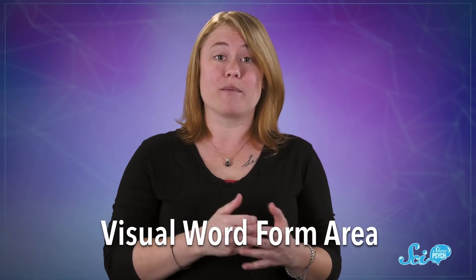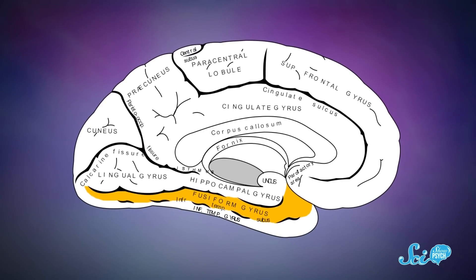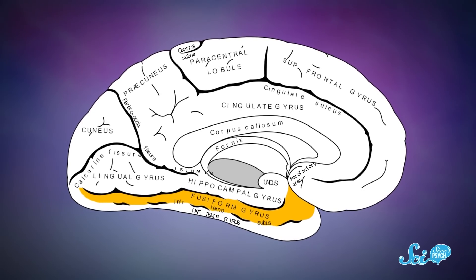But if you've learned how to read, you've got a lot to be proud of. You've learned a new skill, but also you've successfully re-trained an entire area of your brain. This region is called the visual word form area, or VWFA for short. It's located on the left fusiform gyrus, which is a part of the brain that's really great at processing complex patterns.